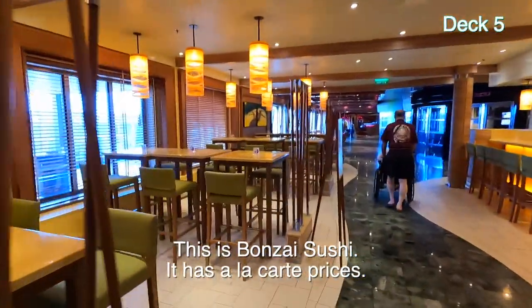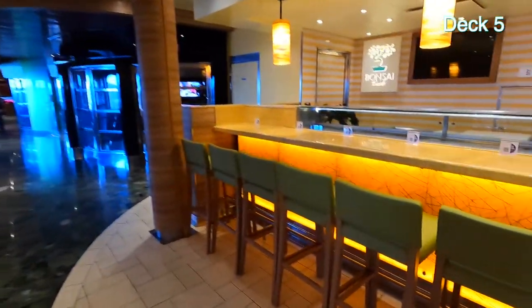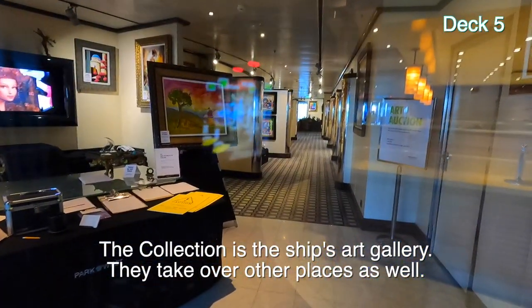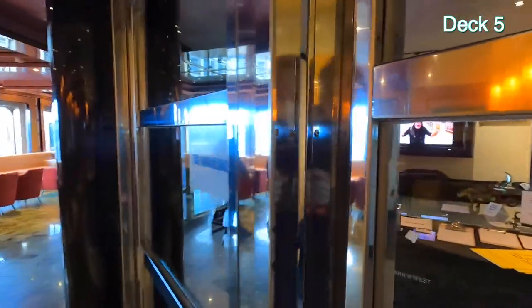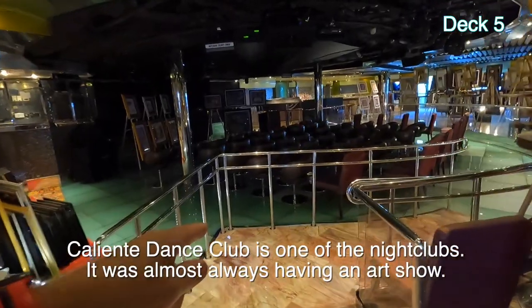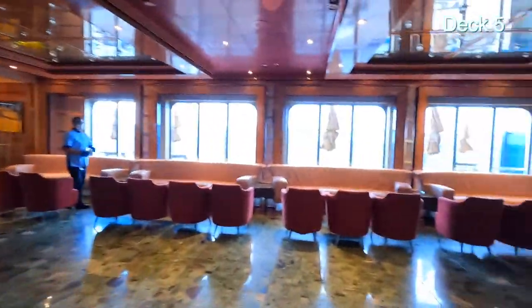This is Bonsai Sushi — appetizers are four bucks each, rolls five dollars, seven dollars for others. The prices are inexpensive but it's not free. This is called the Collection — I think this is your art place if you're into that. This is Caliente — it's a club, a dance area, but they've moved all the chairs onto the dance floor. There are tables behind all those pictures, and there's going to be an auction. The ship has a lot of dance clubs.